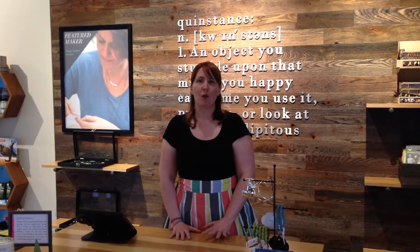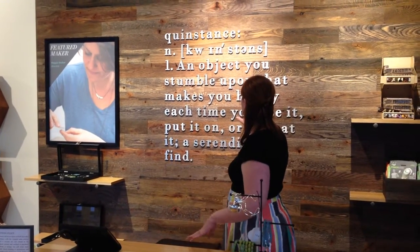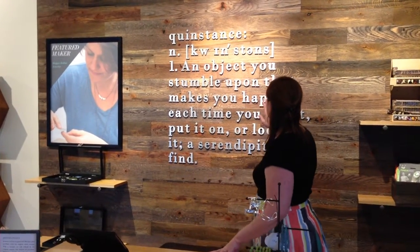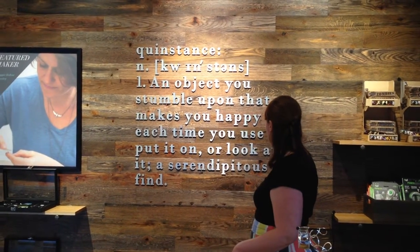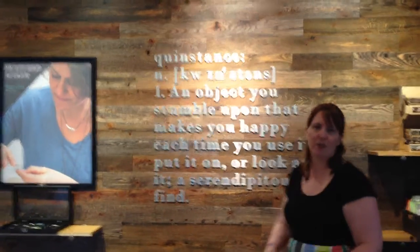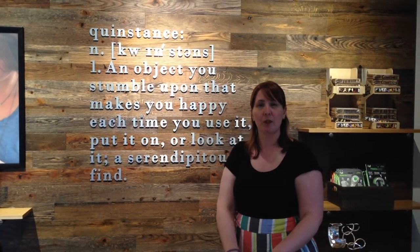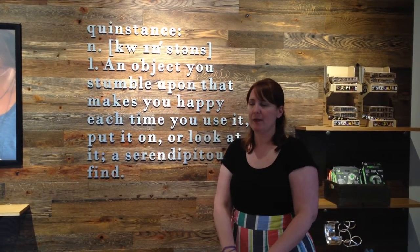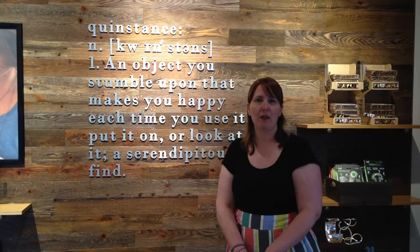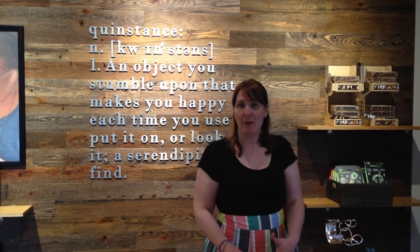What I'd like to do today is give you a little tour. First of all, you might be wondering what a Quinstance is, and you can see right behind me, we have the definition. A Quinstance is an object you stumble upon that makes you happy each time you use it, put it on, or look at it — otherwise, a serendipitous find. So what we hope you'll do is, every time you come into the store, you'll find something new, something you connect with, something that just makes you happy and helps you get through your day. Let's take a look around the store and maybe we can find something that will make you happy.